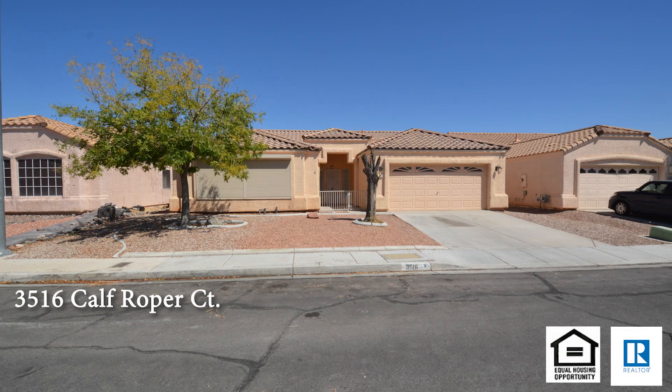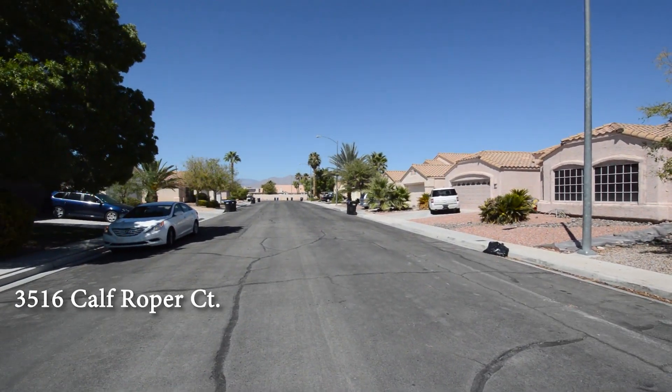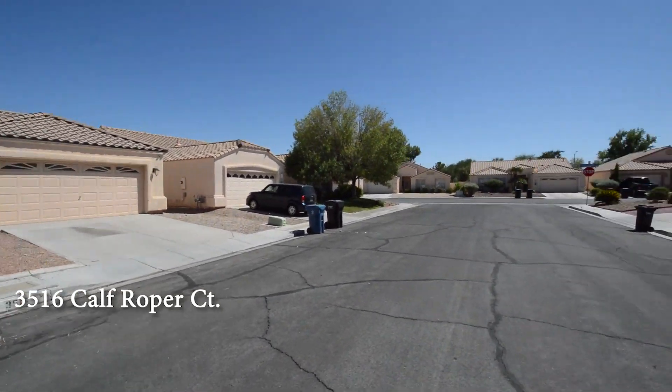A one-story house at 3516 Calf Roper Court in North Las Vegas, Nevada. This home is in the north part of the valley, with shopping, schools, parks, casinos, and easy highway access nearby.